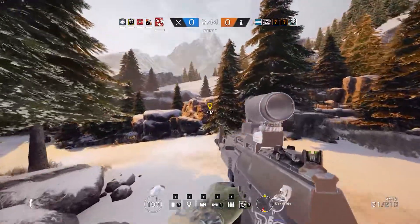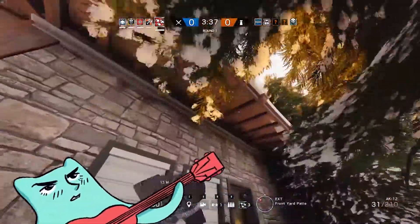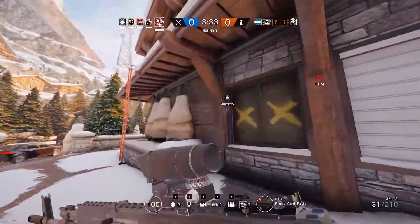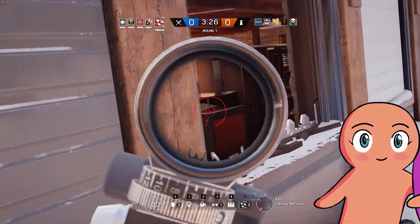Now on to some gameplay. This is Rainbow Six Siege — not that much of a demanding title, just a game I like to play a lot. I sit around 60 FPS when I have V-Sync on, but without V-Sync I usually sit around 90 to over 100. It rarely dips, except for those occasional weird things that happen in games.